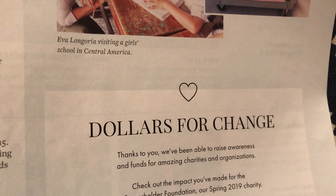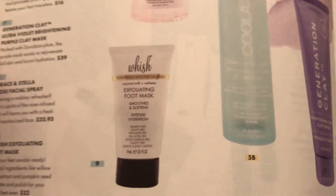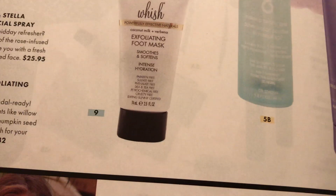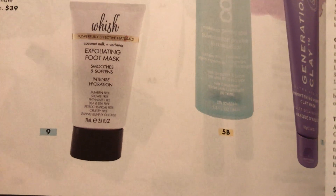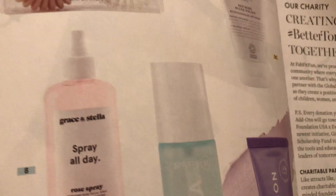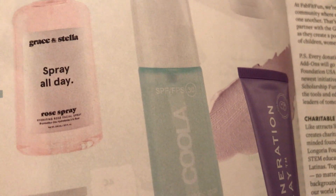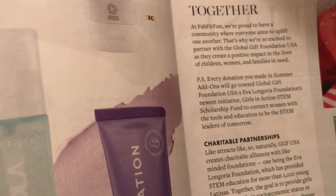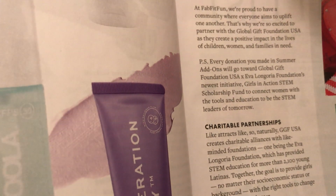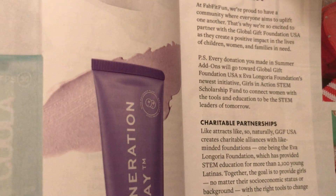The hair bauble things are $16. The exfoliating foot mask is $32. The rose spray is $25.95. The makeup setting spray is $36. And the clay mask is $39.